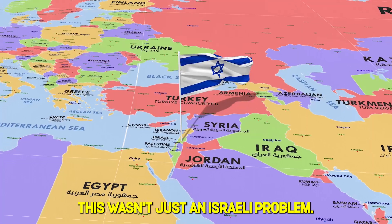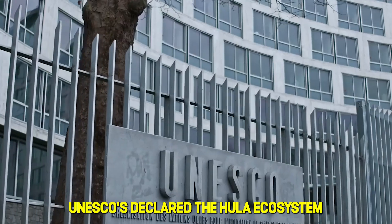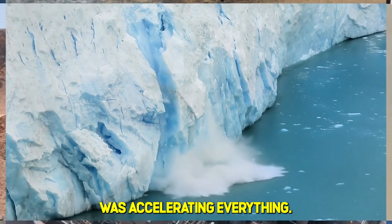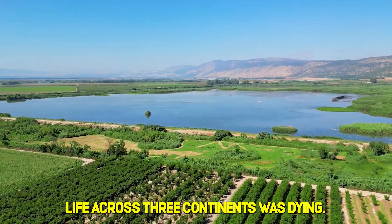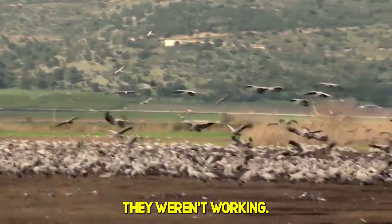This wasn't just an Israeli problem. Syria and Jordan blamed Israel for affecting the shared watershed. UNESCO declared the Hula ecosystem in critical danger. And climate change was accelerating everything, with the region heating at 1.5 times the global average. The valley that once sustained life across three continents was dying. And conventional solutions weren't working.